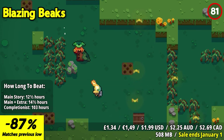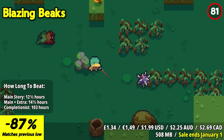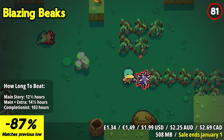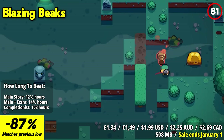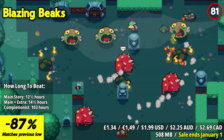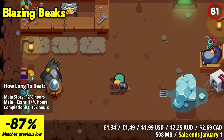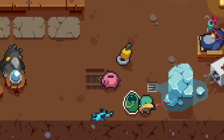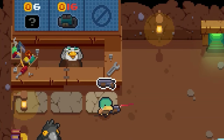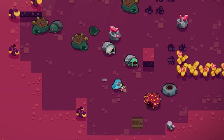Blazing Beaks is a thrilling and action-packed roguelike experience that will keep you on the edge of your seat. This challenging game offers intense, fast-paced gameplay that will put your reflexes and strategic thinking to the test. The standout feature is its unique cooperative multiplayer mode. Team up with friends locally or online and dive into the chaos together. The cooperative gameplay adds an extra layer of excitement and camaraderie as you battle hordes of enemies and face challenging boss encounters. Blazing Beaks offers a wide range of weapons and power-ups, and procedurally generated levels ensure endless replayability.